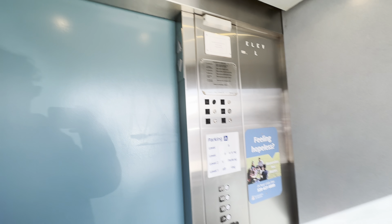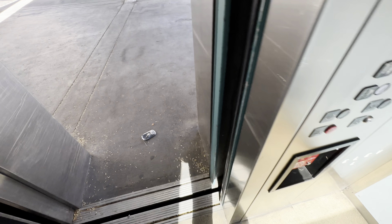Here we are at 4. 2,000 pound capacity. That'll be it.